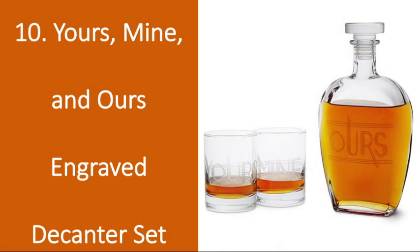Number 10: Yours, Mine, and Ours Engraved Decanter Set. This stylish art deco decanter would look amazing atop any bar or bar cart, and your guy will love how cool it is. This little set will make sharing a cocktail all the more fun.